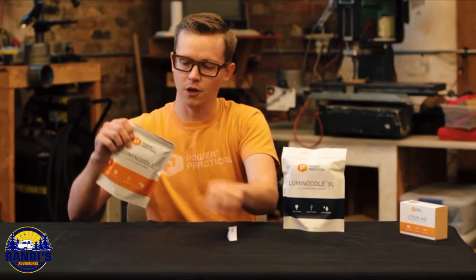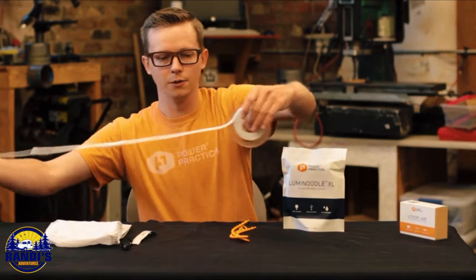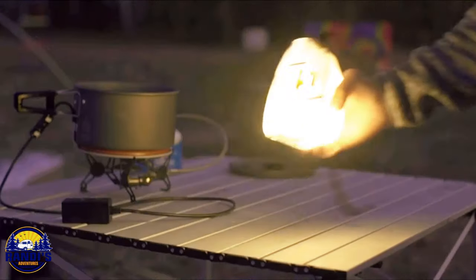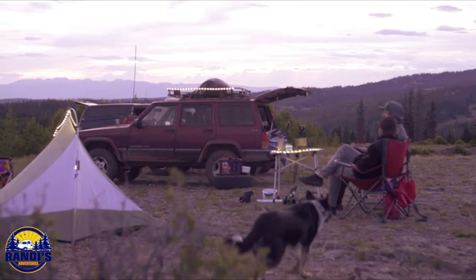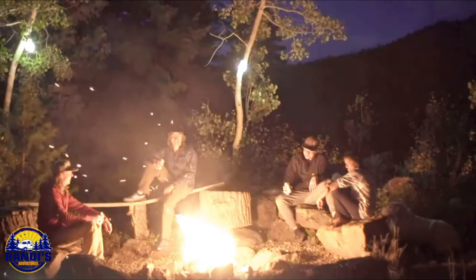Just when you thought our glamping nights couldn't get any more magical, I found the Luma Noodle. These aren't just any lights — they're five feet of flexible lighting that can be creatively used to light up various outdoor settings. The ability to wrap it around objects for customizable lighting can be a game changer for setting the mood. I think the Luma Noodle would add a glampifying touch — yes, I think I just made up a new word. It's all about these little additions that take glamping to the next level.